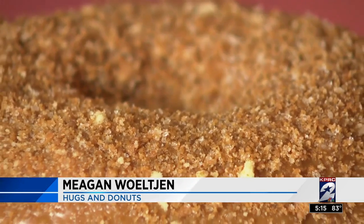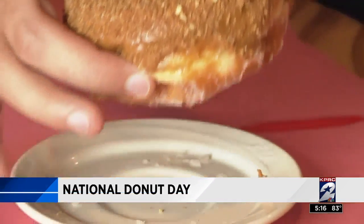A word of warning: most of the donut shops we've shown may be closed by the time you see this. After all, they tend to sell out on National Donut Day. Do you have a favorite donut shop you'd like featured next National Donut Day? Let me know on my Facebook page, KPRC2 Chip Brewster.